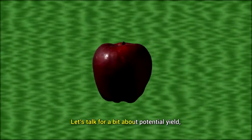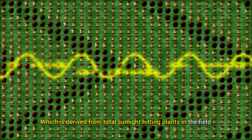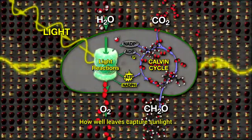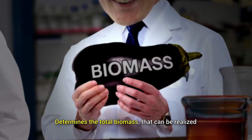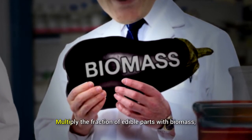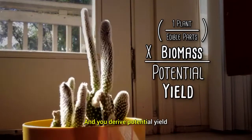Let's talk for a bit about potential yield, which is derived from total sunlight hitting plants in the field. How well leaves capture sunlight and how well it's photosynthesized determines the total biomass that can be realized. Multiply the fraction of edible parts with biomass and you derive potential yield.